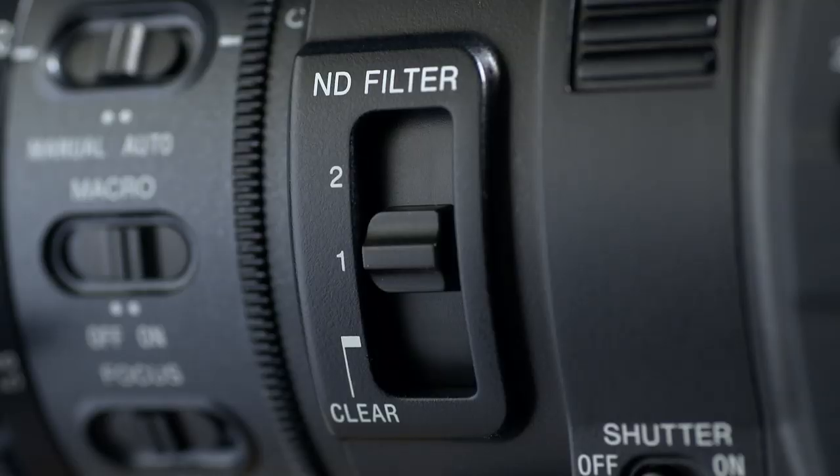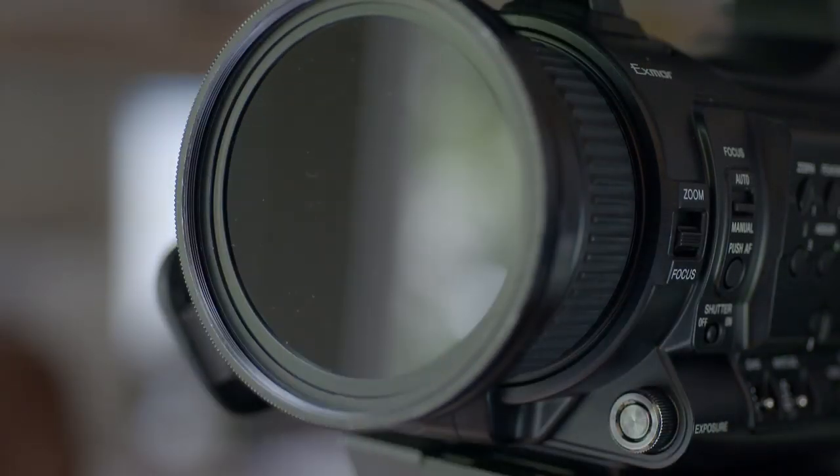If you're working outdoors in bright light, use the camera's built-in neutral density filters or add an ND filter to your lens or matte box to help lower the light level, which will allow you to use slower shutter speeds.